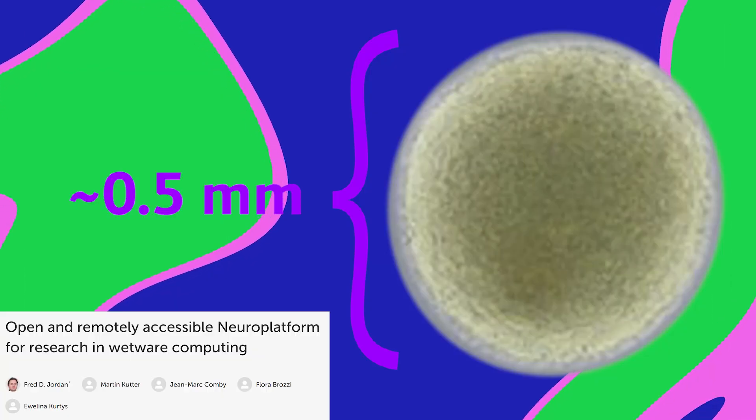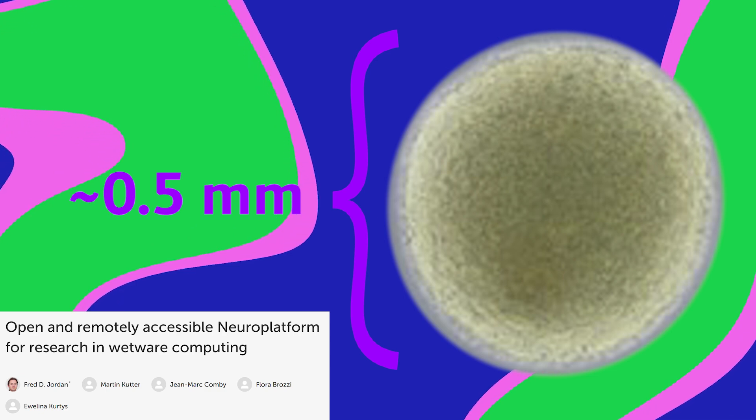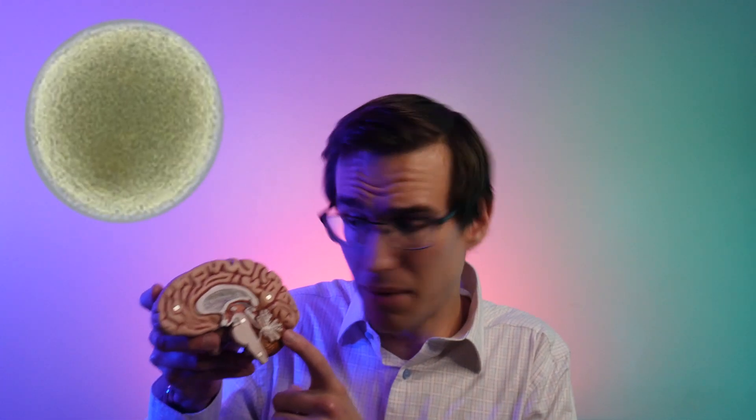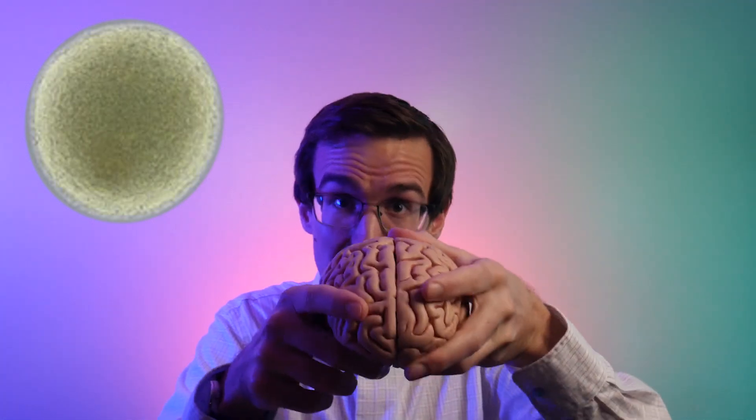This brain organoid is made of 10,000 neurons grown from human stem cells. It's controversial to call it a mini-human brain because it's way simpler than a brain — it doesn't have all the different parts like the visual cortex and the cerebellum, not to mention the corpus callosum, which takes two of these insanely complex hemispheres and plugs them together somehow.